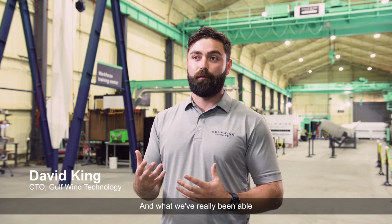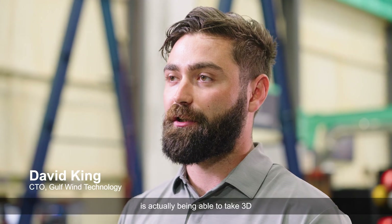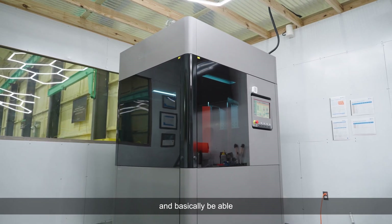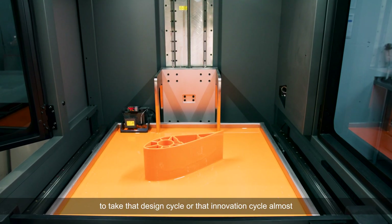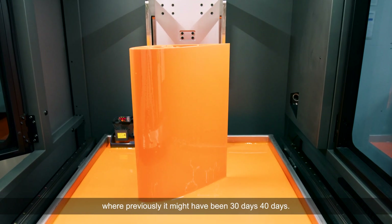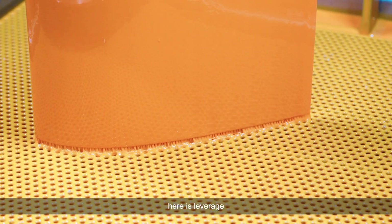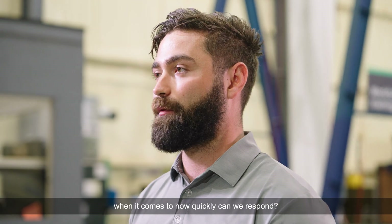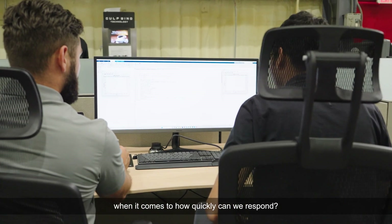What we've really been able to achieve with this technology is taking 3D printing and additive manufacturing and cutting that design cycle or innovation cycle down to three or four days, where previously it might have been 30 or 40 days. So we're able to leverage that quick cycle time and really differentiate Gulfwind when it comes to how quickly we can respond.